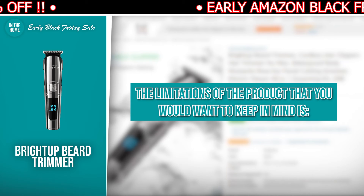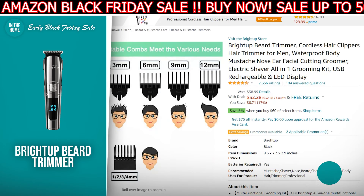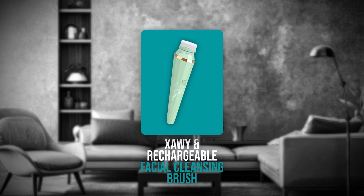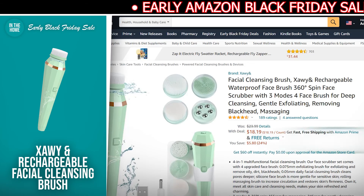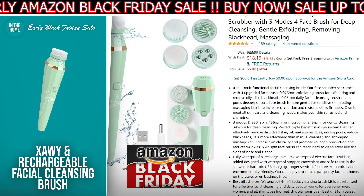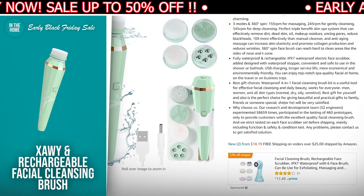The limitation of the product you want to keep in mind is it comes with a lot of attachments but none of them are adjustable in length. If the Bright Up Beard Trimmer has made your buy list, there is a direct link to it in the description down below. The last product we have for you is the Soe and Rechargeable Facial Cleansing Brush. The discounted price today is $18.19, down from $23.99, and at the time of making this video, it is currently in stock. It has the highest discount on the list and will definitely save you $5.80.